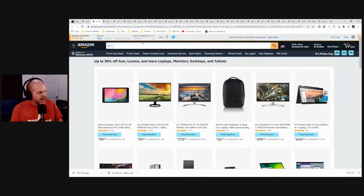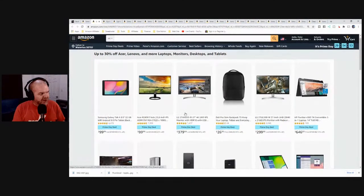We're going to start here because there are some category discounts. If you're in the market for a new laptop, desktop, monitor, or tablet, there's all the Acer and Lenovo stuff. I use a Lenovo ThinkPad and I really like it. I use Asus monitors but have used Acer monitors in the past — they are very good. There's some LG stuff in there too, and you can get 16 to 30% off all of that gear.